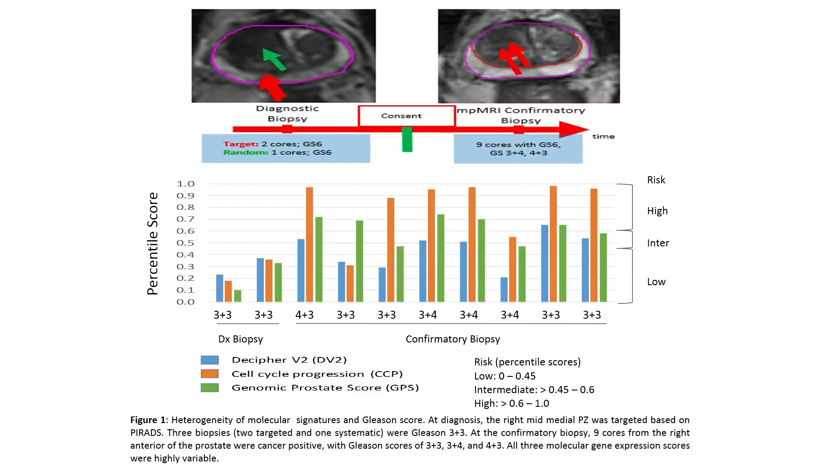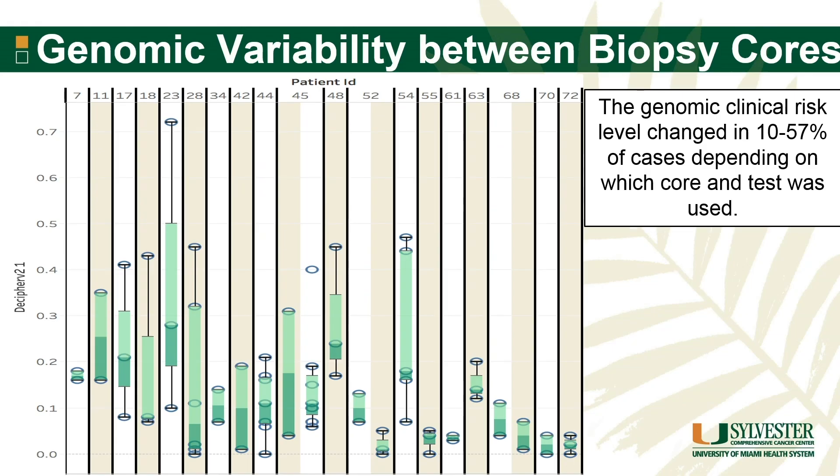An anecdotal example: one patient had two cores on his diagnostic biopsy, all Gleason 6. At the confirmatory biopsy, he had many positive cores, one even Gleason 4+3. But looking at the Decipher, cell cycle, and GPS scores, it's all over the place depending on which core you sent, and in some situations it actually crosses risk levels. So it does matter what you hit. The low-grade cancer is not always going to tell you the genomics of the high-grade cancer that may not have been seen. On average, across all patients with data, depending on which core was sent and which test was used, we have seen a change in genomic risk level from 10 to 57 percent of the time.